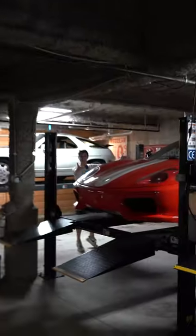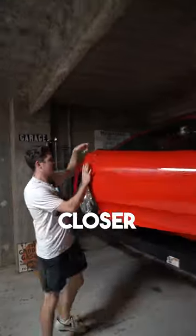Come this way. And that — that's not the best part. Come closer. Inside, there is a delicious manual transmission.